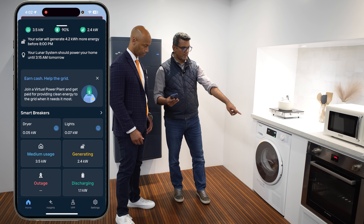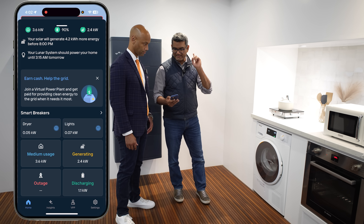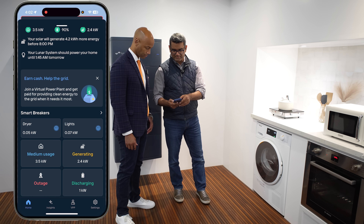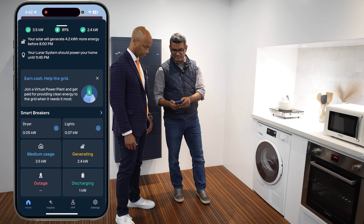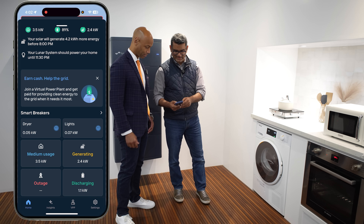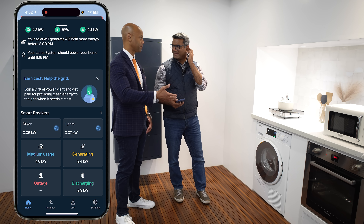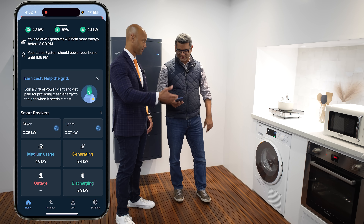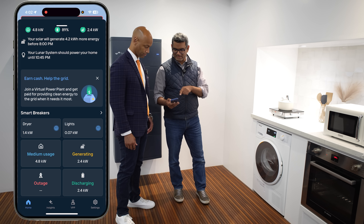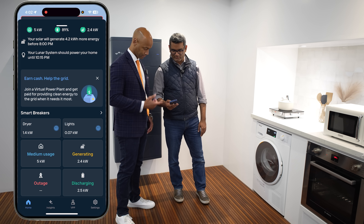One smart breaker is on the dryer and one is on the lights. At this moment, you can see there's about 50 watts on the dryer and 70 watts on the lights — these are very high-efficiency heat pump dryers. For most homes with an electric dryer, it's going to be a resistive heating element — about 2 to 4 kilowatts. The resistive element does kick in, so you're going to see around 1.4 kilowatts.